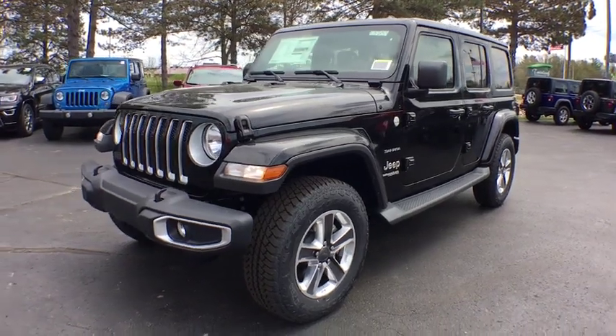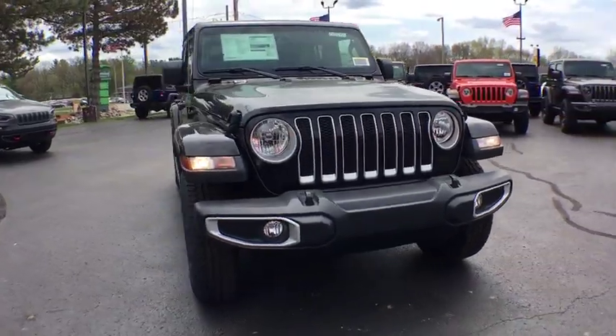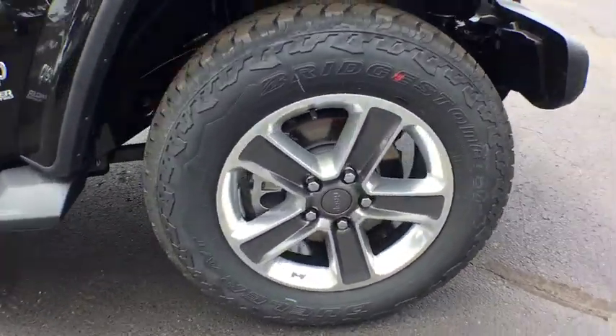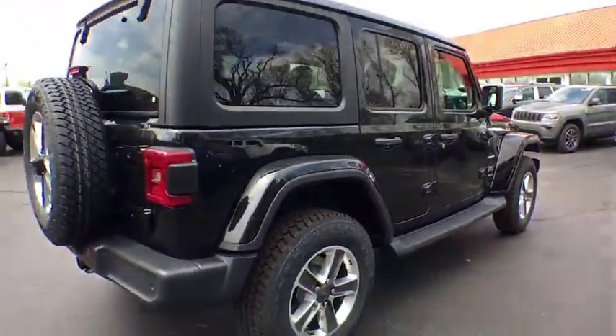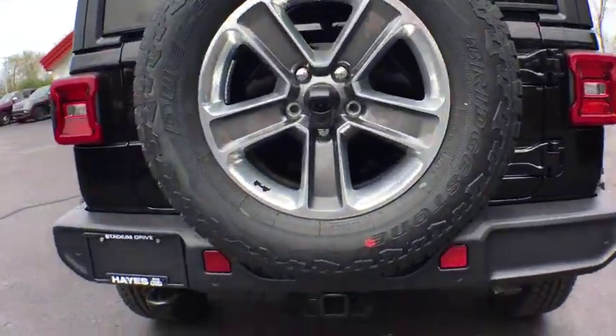The 2019 Jeep Wrangler Unlimited is an on and off road capable vehicle that was made for you to enjoy. Stylish, rugged and comfortable are all traits of the Wrangler that let you decide where you want to go and how you want to get there. Here are some of this vehicle's great options.